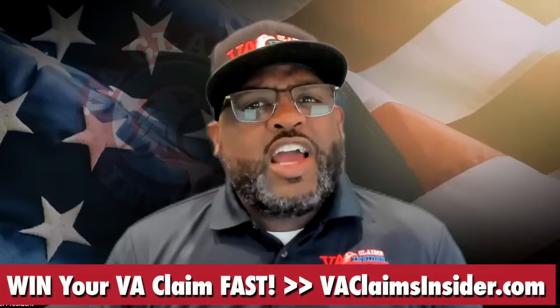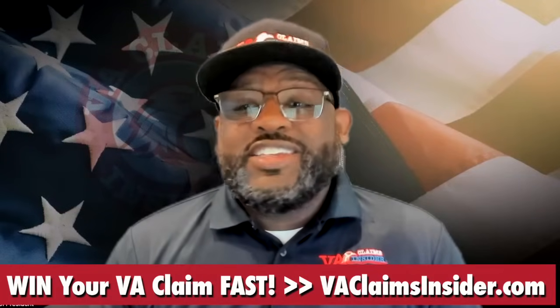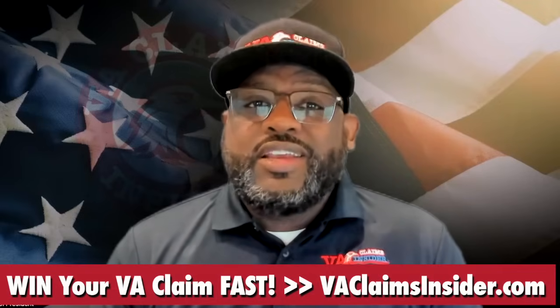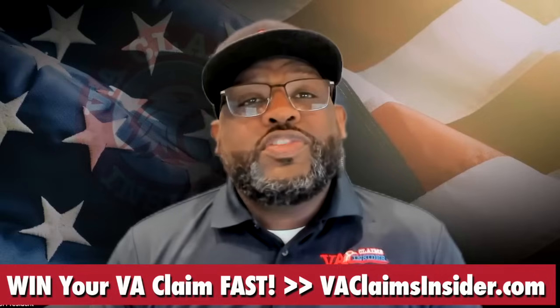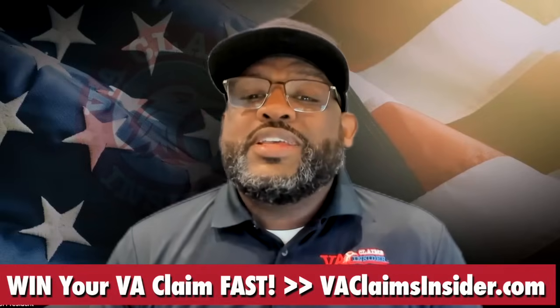What does 'the date entitlement arose' mean? The VA doesn't have an exact definition for the term, but it's most commonly taken to mean the date that your service-connected injury either happens or you begin to exhibit symptoms.